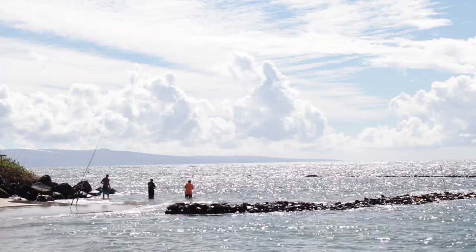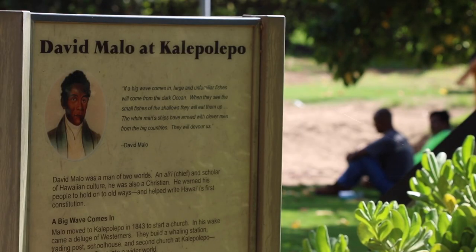They provided a reliable food source, showed the wealth of ali'i, or chiefs, and provided fish to trade with other chiefs.